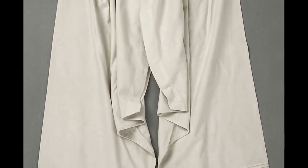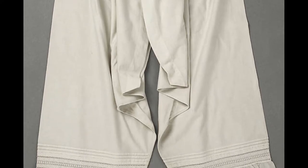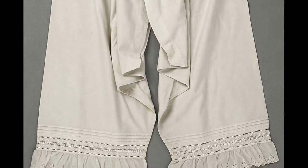Then you would put on your stockings. No self-respecting woman would leave the house without her stockings, which would come above the knee and be held in place with garters made from a variety of different materials.